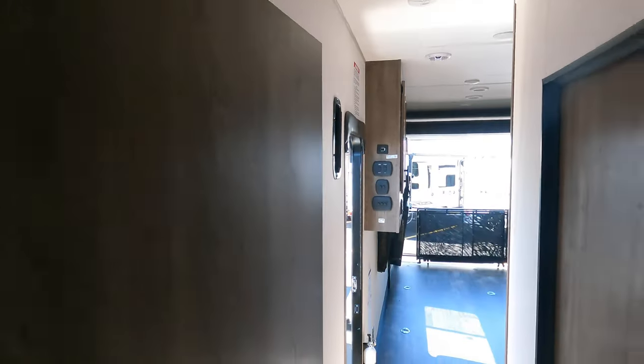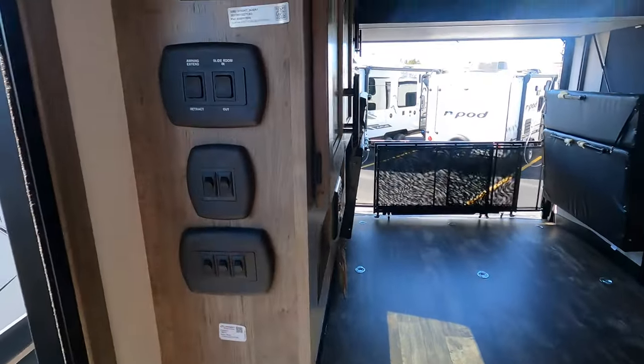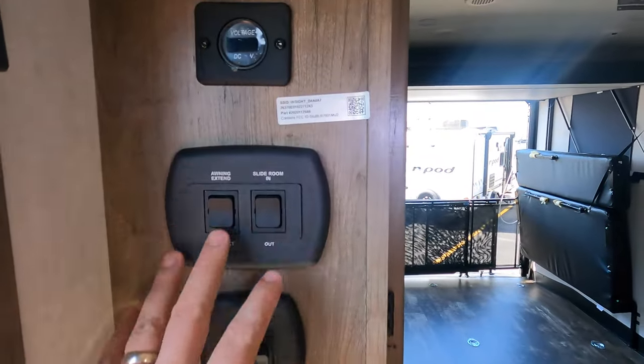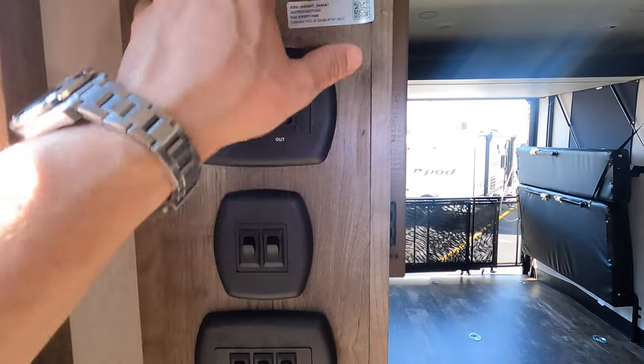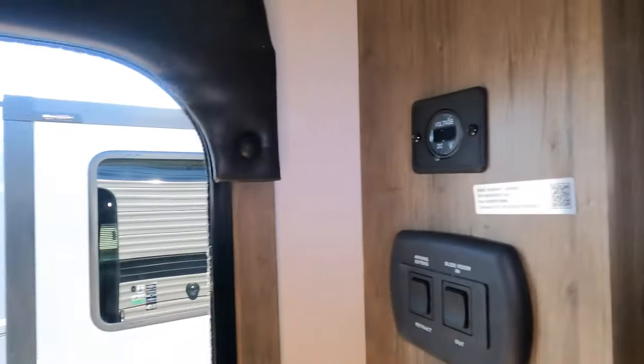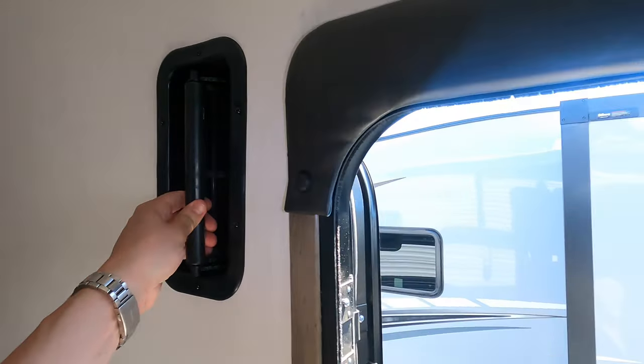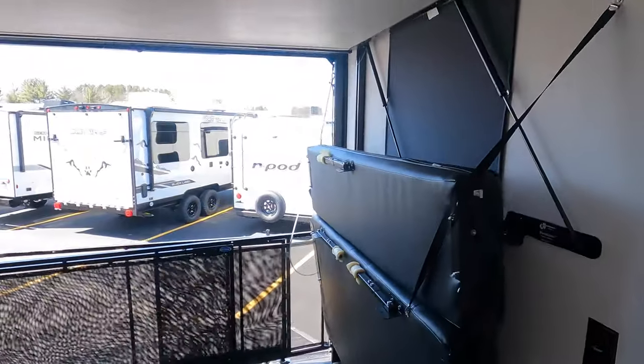Nice windows for natural lighting. Right when you walk in the door everything is easy to control — your lights, awning, slide — and you've got your voltmeter there. Here's one of your exhaust vents for the garage, and the other one is right down there.